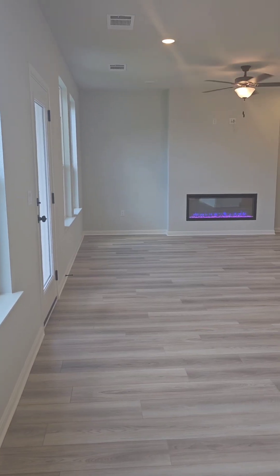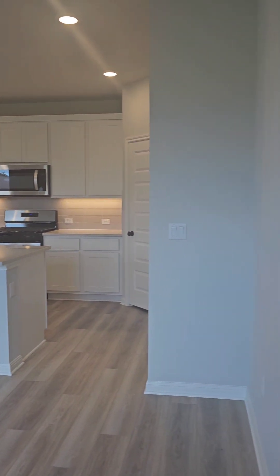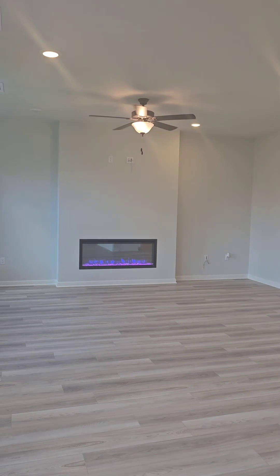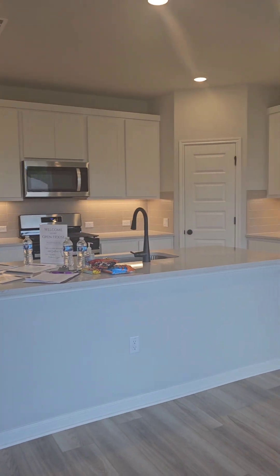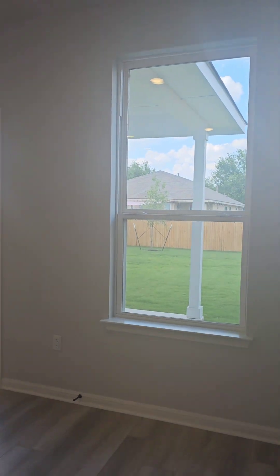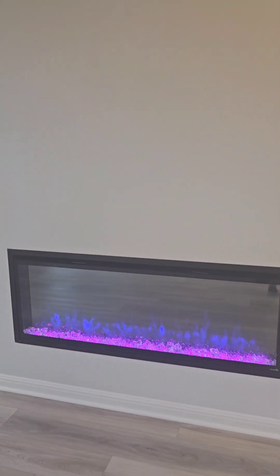Here is the lower level of the Kendall. This is in South Austin, Texas — the address is 7900 Androvita. This is the living room area, and here is the kitchen area with a center island, backsplash, lots of cabinet space, and a pantry. And this here is the covered patio with a large backyard and privacy fence.